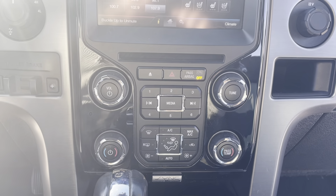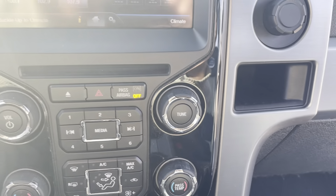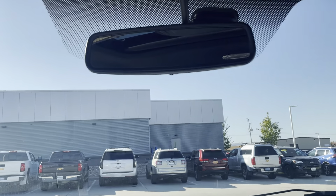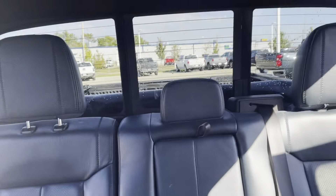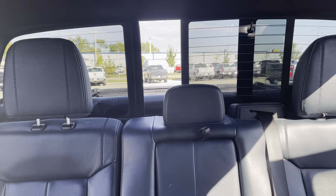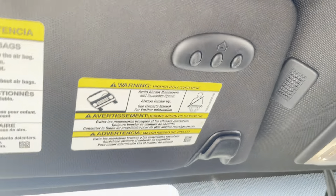This one does have dual-zone climate control up front, so you can have two different temperature settings. Then you have your CD player, volume, and tune dials. Being a Limited, it does have the sliding rear window — a really, really nice feature. This one also comes with a sunroof, and your universal garage door opener for up to three stalls.